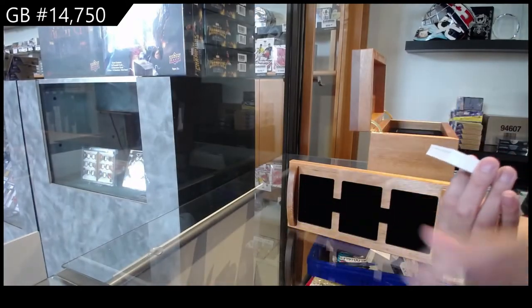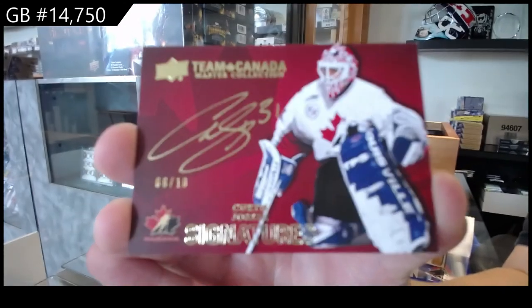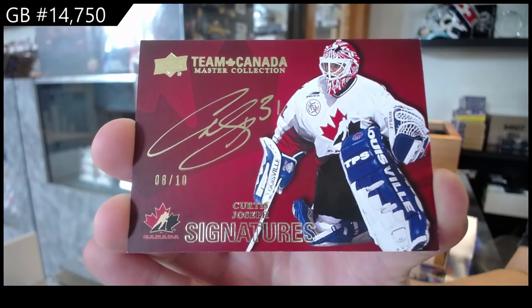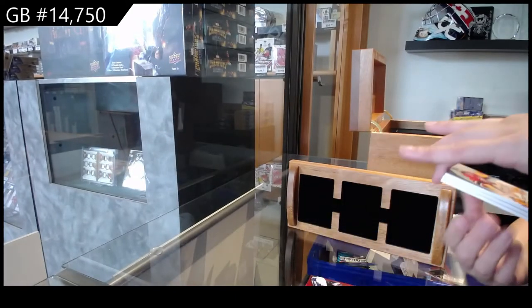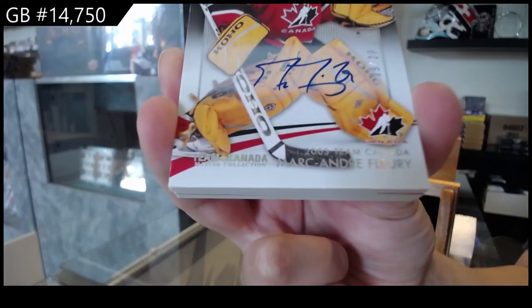Team Canada Signatures, numbered to 10 of Curtis Joseph. We've got a base auto, numbered to 20 of Marc-André Fleury.